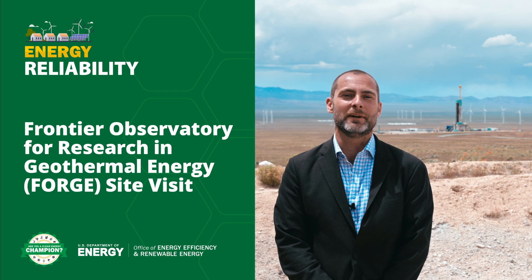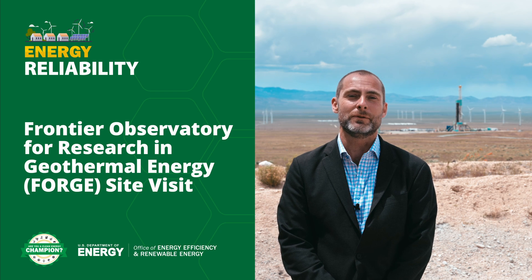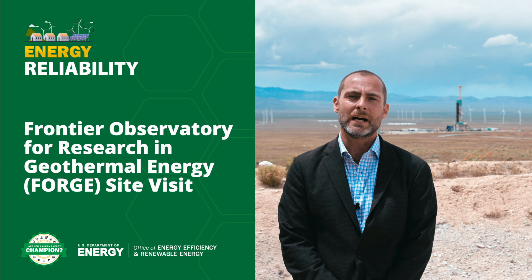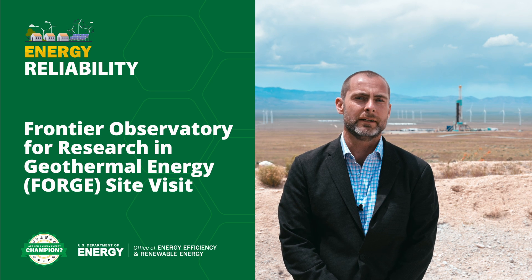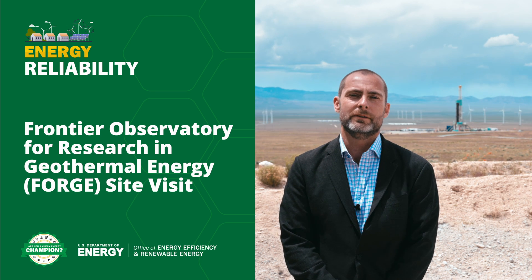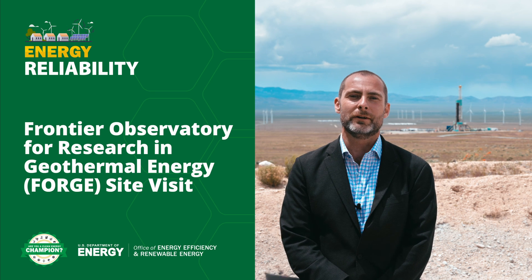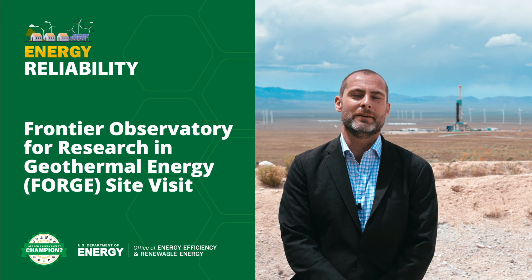We're here on the ground in Utah at the Frontier Observatory for Research in Geothermal Energy, or FORGE, where we're demonstrating some of the most cutting-edge technologies for drilling and creating geothermal wells. If these technologies are successful, we have the potential to dramatically expand the use of geothermal energy across almost all of the United States.